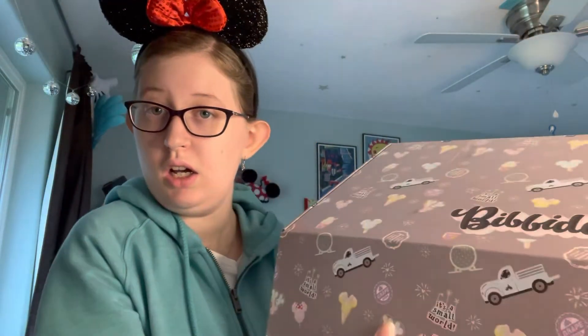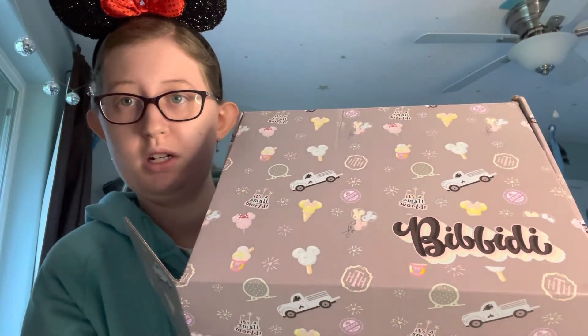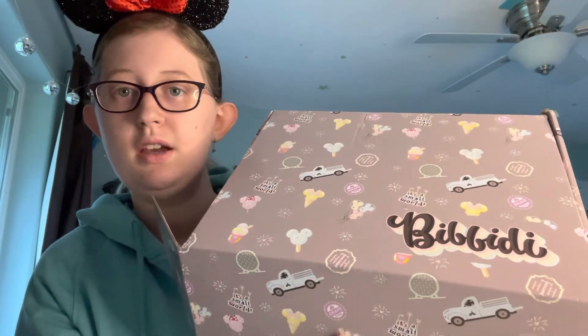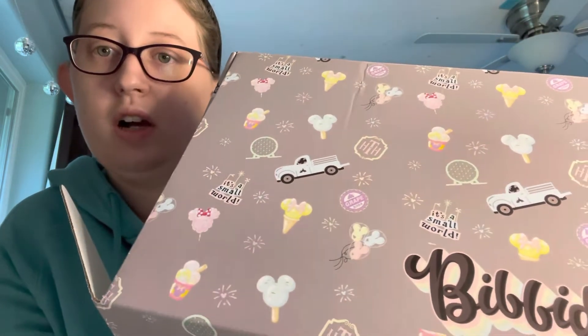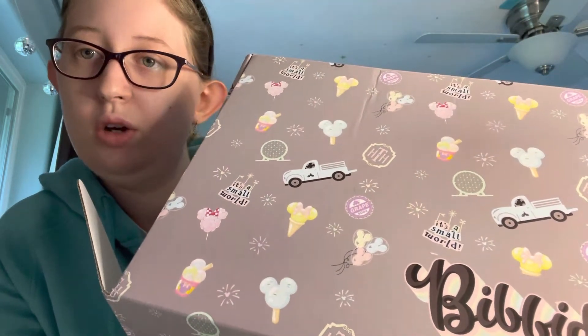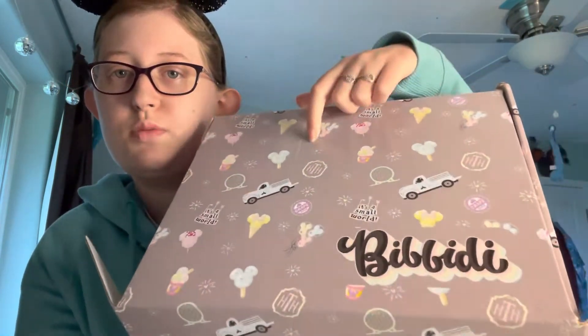So this is my last May unboxing video for my Bibbidi Bobbidi Box. I want to say thanks to them for sending me this package. You can see there's the truck, there's a Small World logo, the candies and fireworks, and also a little Spaceship Earth. Let's open up and see what's inside. I'll link to all my other unboxing videos down below if you want to check them out.